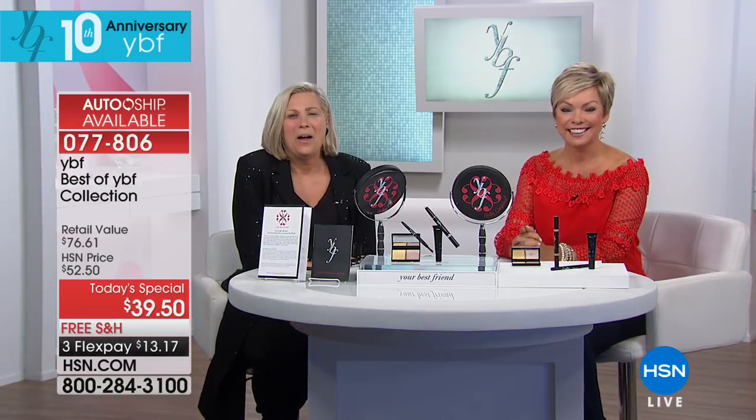Hi Stacey — how are you? You're my hero. You're my YBF. I call you my temporary cheapest plastic surgeon that I've ever found.